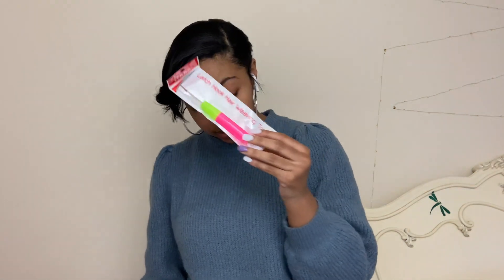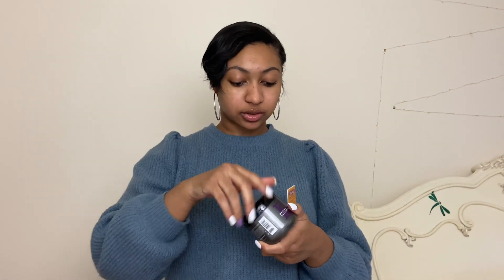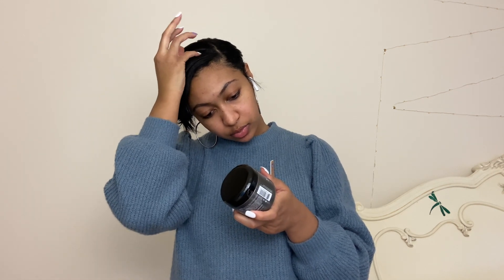For my mom's hair, she got a few crochet needles. We also got some Cream of Nature edge control and this Design Essentials hair and scalp treatment. It smells pretty good! It relieves dry scalp and moisturizes hair.